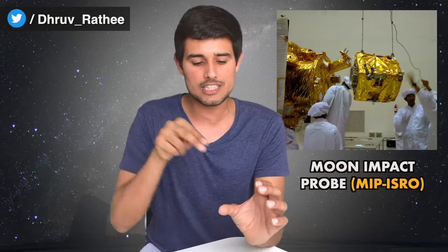In 2008, Chandrayaan-1 mission proved it. Chandrayaan-1 detected water molecules on the moon. In the mission, there was a moon impact probe — a missile that went to the moon — and there were a lot of sensors on the moon.